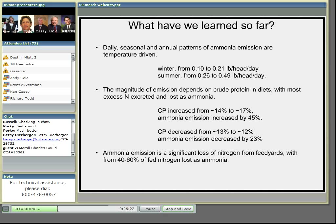Finally, ammonia emissions are a significant loss of nitrogen from feed yards, with anywhere from 40% to 60% of fed nitrogen lost. So anything we can do to prevent ammonia from being volatilized and retain it in the manure will increase the value of manure and benefit the environment. Later, Dr. Andy Cole will talk about ways to control ammonia emissions and how we can retain nitrogen in the feed yard.